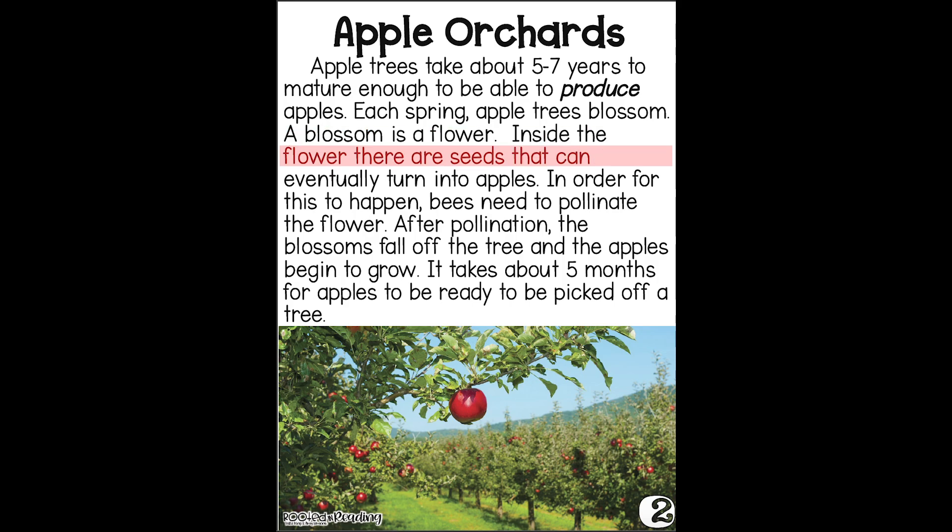Inside the flower there are seeds that can eventually turn into apples. In order for this to happen, bees need to pollinate the flower. After pollination, the blossoms fall off the tree and the apples begin to grow. It takes about five months for apples to be ready to be picked off a tree.